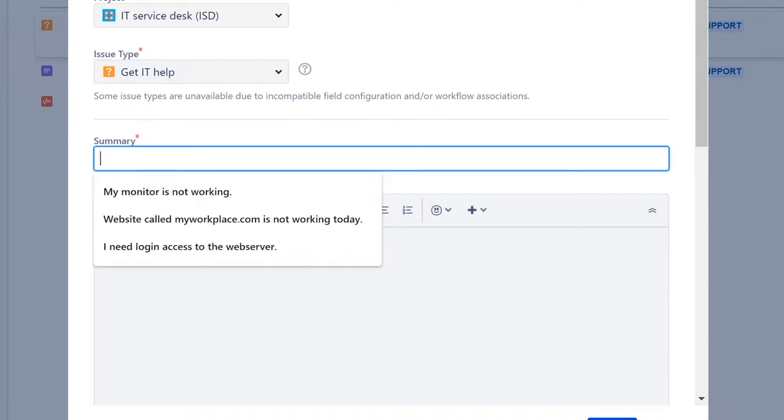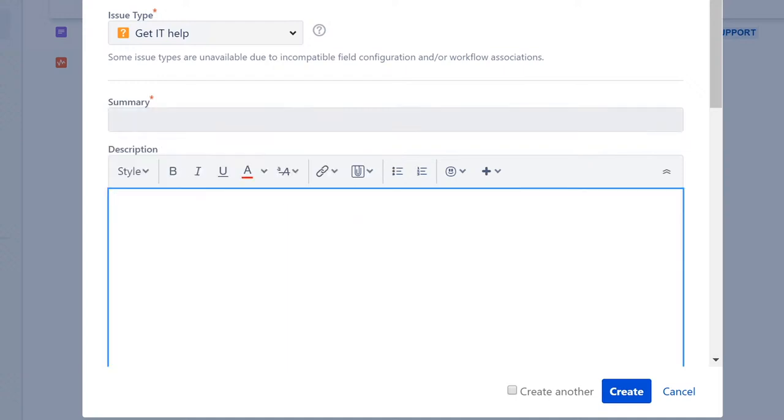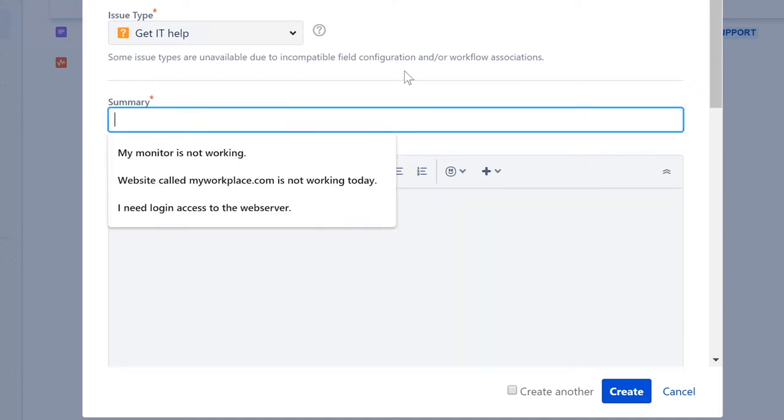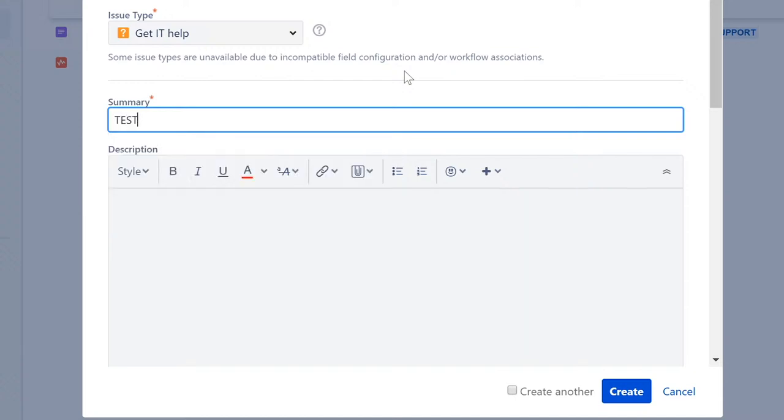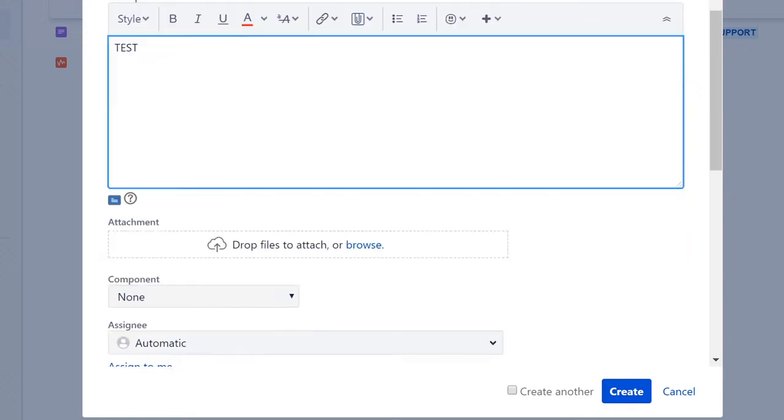If we scroll down there will be other things — for example, a user can attach a screenshot. They'd browse and upload a screenshot of the error if they have one. Then they can select the component, and if they're savvy enough they'll figure out what the issue is about and select that. Assignment is automatic here — we can leave that. Some of these are admin options a user wouldn't typically see.